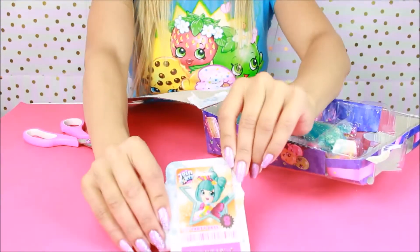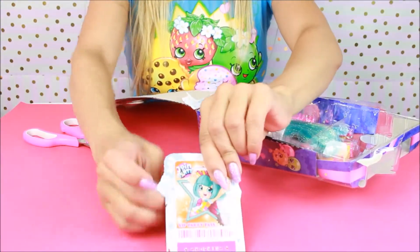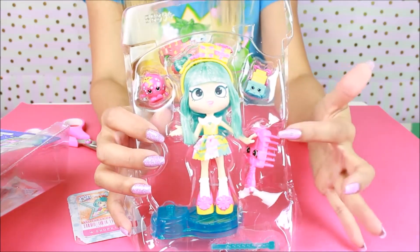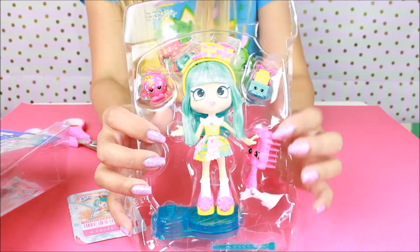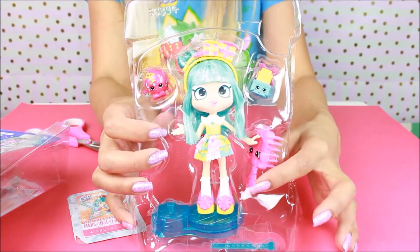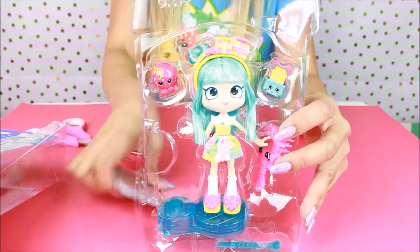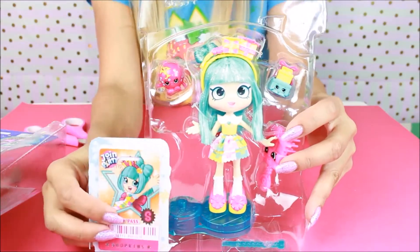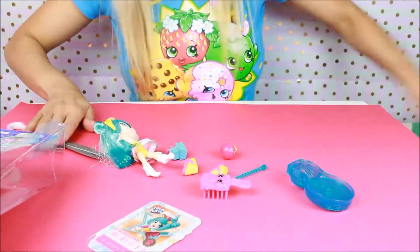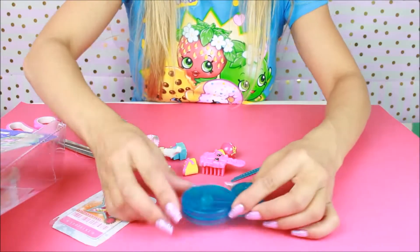Look at the VIP card — super cute. Pretty Pressy is full of fun and surprises. She has two little good friends, one shoppy, two exclusive shopkins, one brush, a VIP card, and one dancing party stand. And here's your stand — super, super cute, look at this color. I love it.